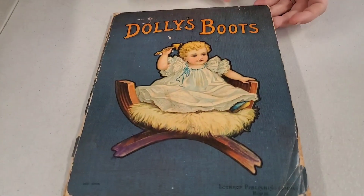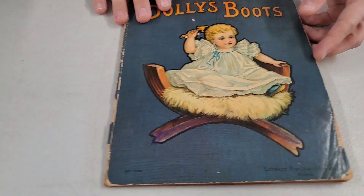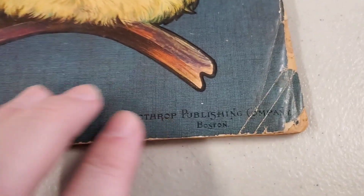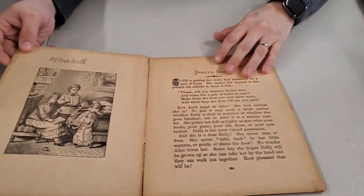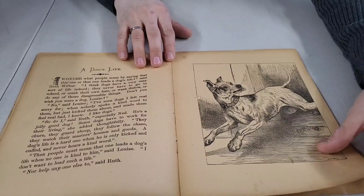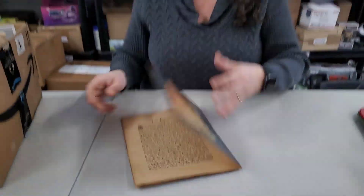Here's an actual book — not like paper. Dolly's Boots. Boy, that looks old. It's got Daisy Series on it. It's the Lothrop Publishing Company out of Boston. Looks old, Heather. Look at that pretty picture. I'm just going to jump through a couple — how cool is that? We do this to everything though, we're going to be here a long time.